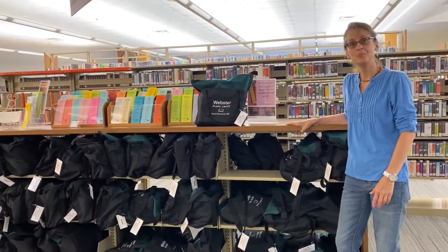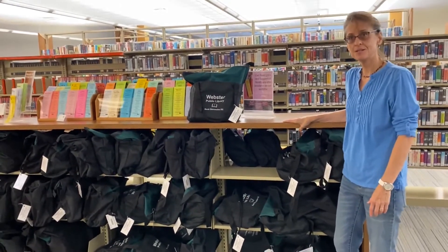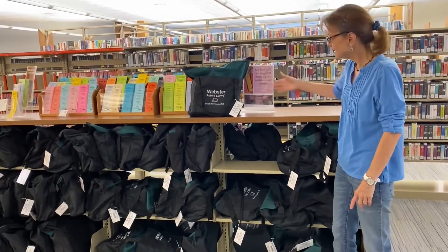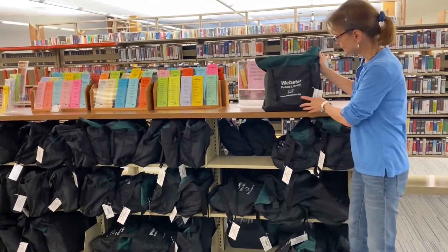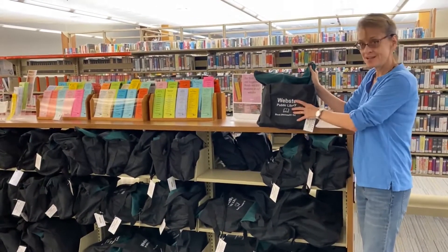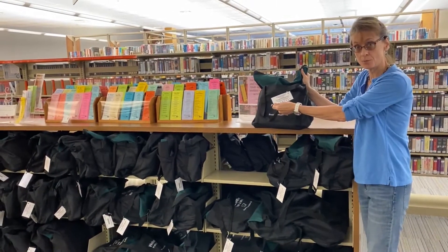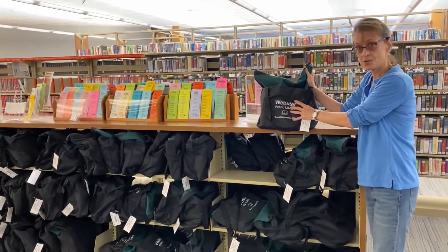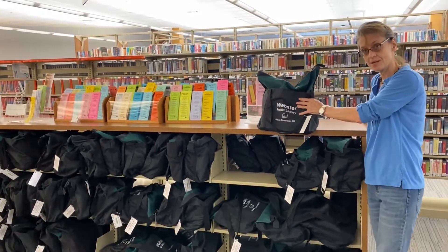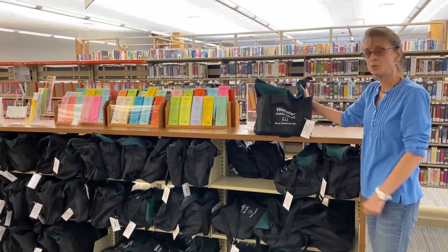Hi, I'm Robin. I'm one of the Friends volunteers, and what I'm showing you now is one of the resources that the Friends helps to fund. We have a wide selection of book discussion kits. Each one of these bags includes eight copies of a book — this one is In Cold Blood by Truman Capote — and discussion guides. These are available on both sides of this shelving unit for you all to use. It's all right here in one bag.